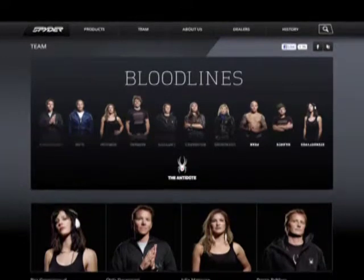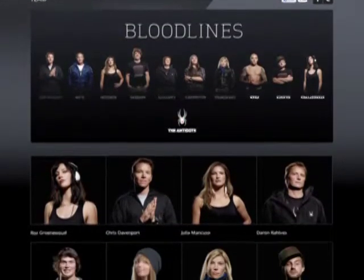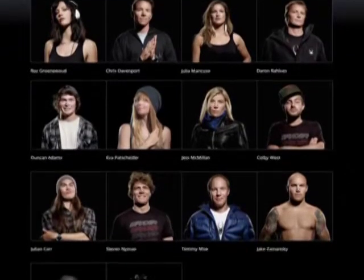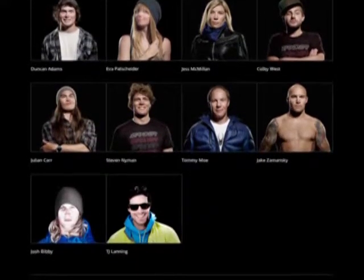Athletes are always a core initiative for us — whether it's the US Ski Team, Chris Davenport, or any of our women's athletes. We're doing more and more on the women's front, looking to them, speaking to them, and getting front-line feedback and applying it all the time.